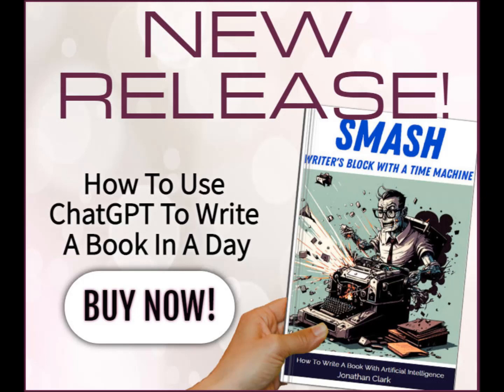A very, very valuable resource for you in your writing journey, and I wish you all the best with your book writing endeavours.